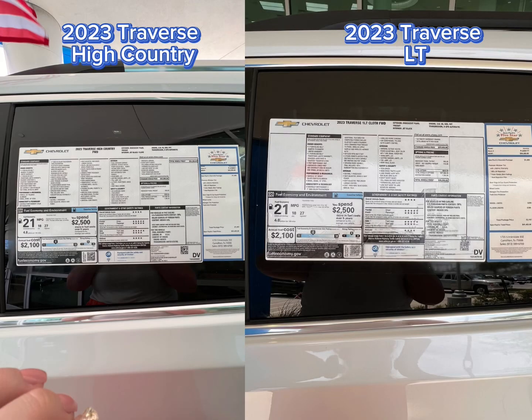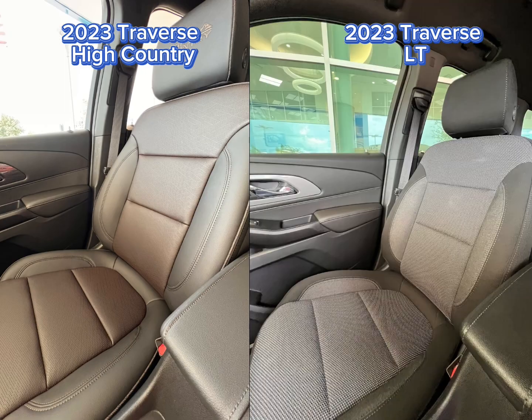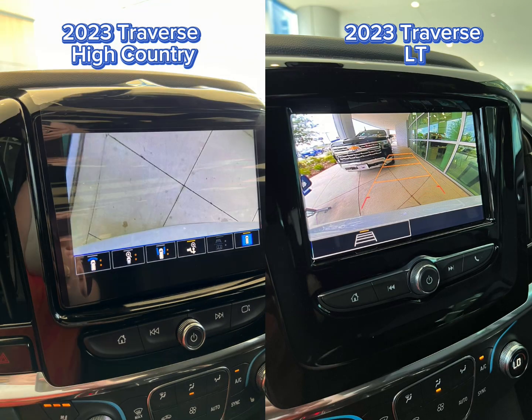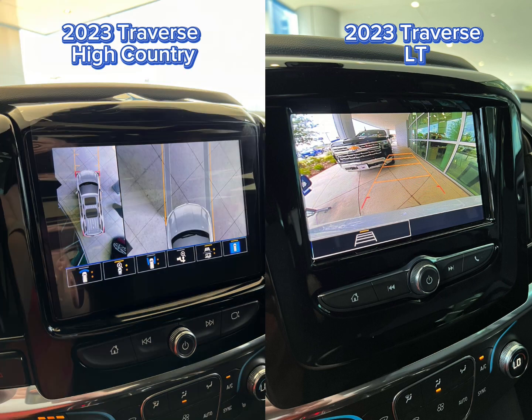2023 Traverse High Country versus 2023 Traverse LT. The High Country has both speakers, leather seats, and whatever angle you need to see in order to reverse — this Traverse High Country's got you.